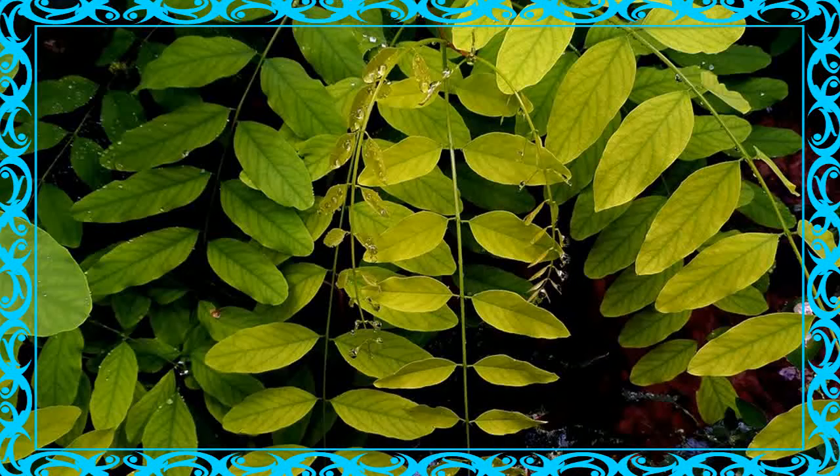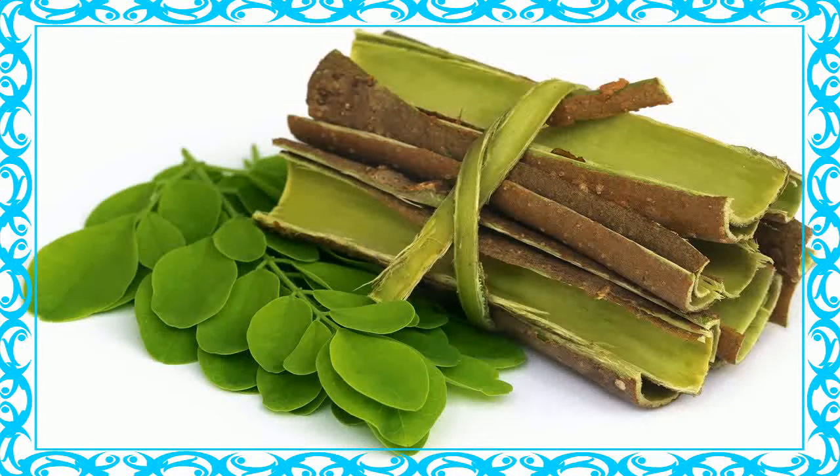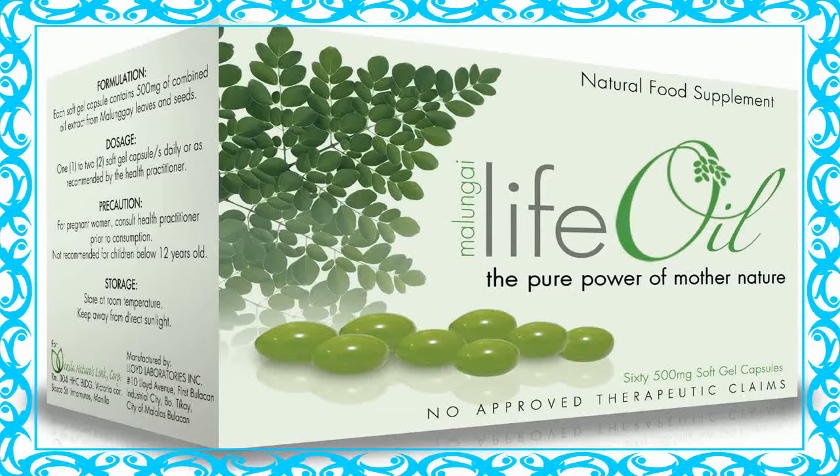14. Skin Diseases: Decoction of boiled roots used to wash sores, cuts, skin ulcers, wounds, and other skin diseases to alleviate pain and promote healing. 15. Stomach Problems: Malunga is also used for stomach and intestinal problems such as ulcers and constipation. 16. Abortifacient: Malunga roots and bark have been used as an abortifacient.